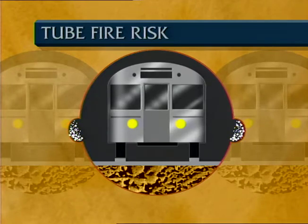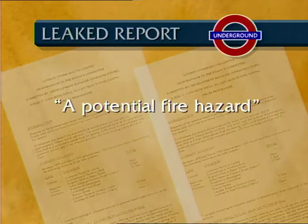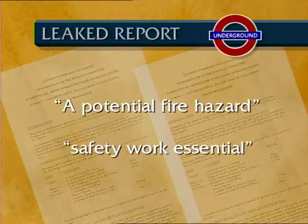Now it's been discovered that troughs left behind are gathering dust and fluff which could be ignited by sparks that occur when trains travel along the track. This new document, leaked by staff, reveals 60 miles of tunnel are a potential fire risk, and work is essential to stop the build-up of fluff and other inflammable material.